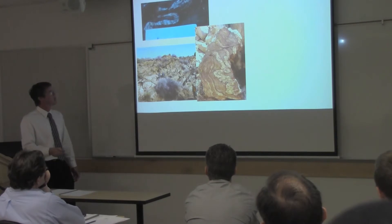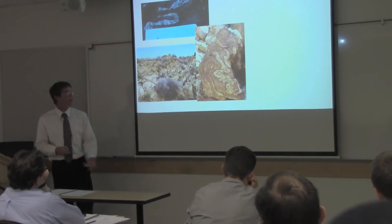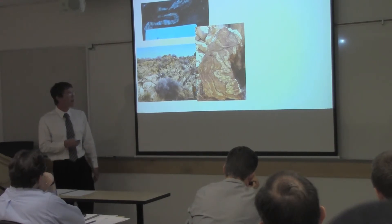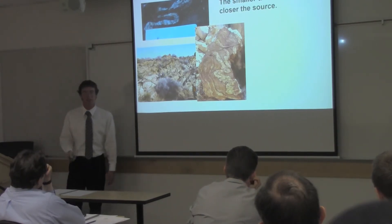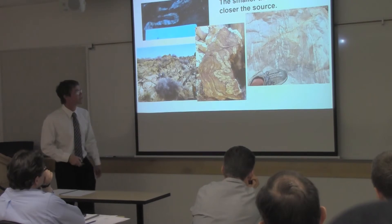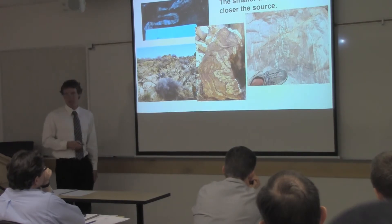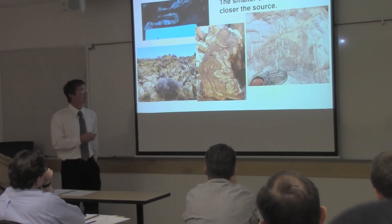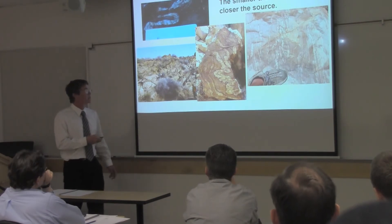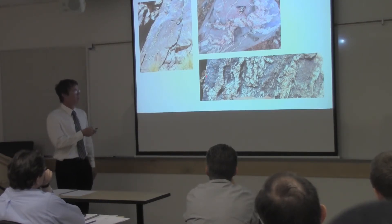There are lots of examples of migmatites at various scales. Sometimes it can be hard to tell what is a migmatite — what rock has been partially melted — versus what are just dikes coming from another place. A good principle to remember is: the smaller the dike, the closer its source has to be. So if we have really tiny little dikes running through, we know the source has to be really close, and that's nearly a guarantee that the rock is a migmatite.